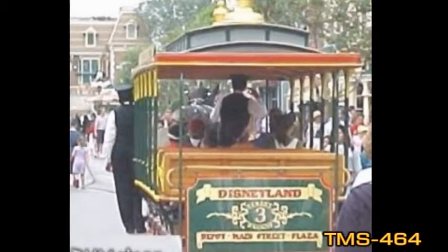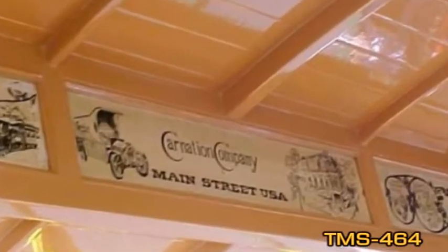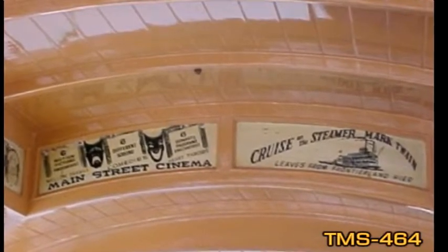The horses only work three days a week, three hours each. Here are some shots of the advertisements inside the streetcars. What's interesting is the advertisements are for places along Main Street that you can visit, and the ads look like they were made at the turn of the century.